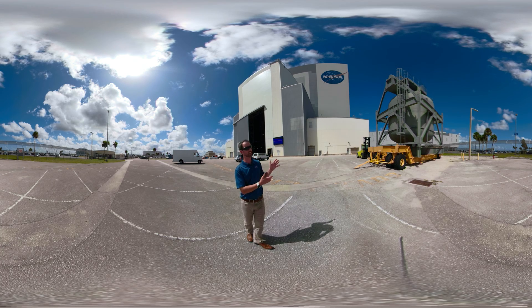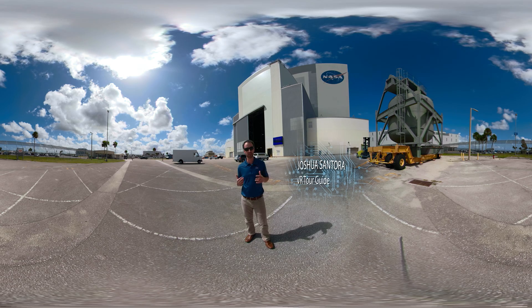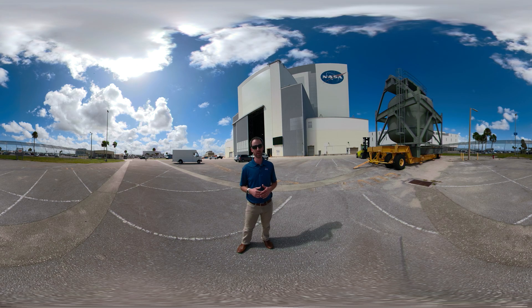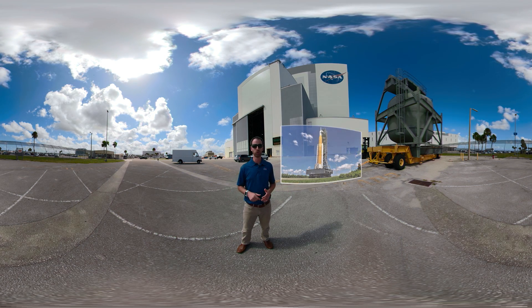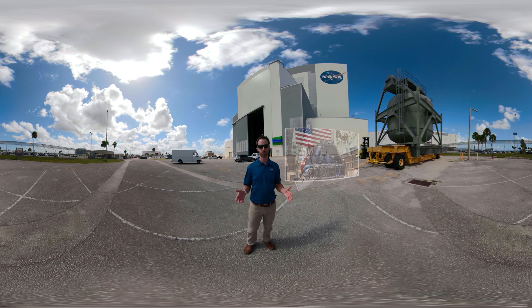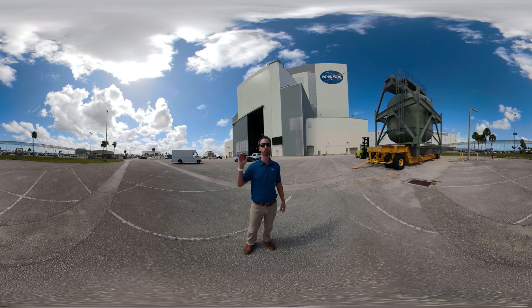We're here outside the iconic Vehicle Assembly Building at NASA's Kennedy Space Center. I'm Joshua Santora and today I'm going to be your tour guide taking you behind the scenes of the Exploration Ground Systems program. They're responsible for all of the infrastructure to build, launch, and recover the world's most powerful rocket, the Space Launch System or SLS, and the Orion crew capsule. Those three major elements make up the Artemis program, which is our mission and our drive to return to the moon and go farther beyond to Mars and even worlds unknown.